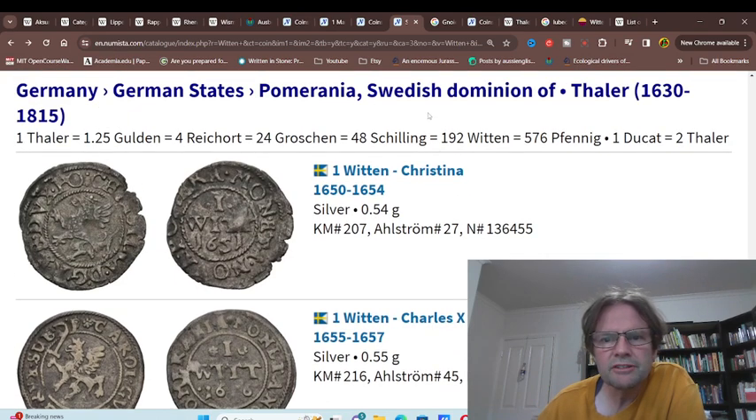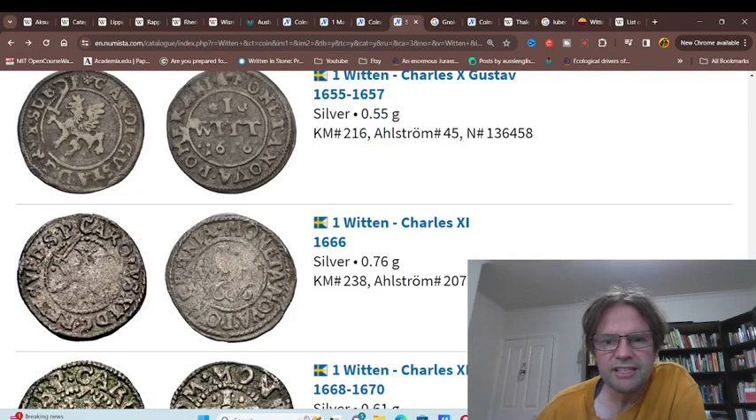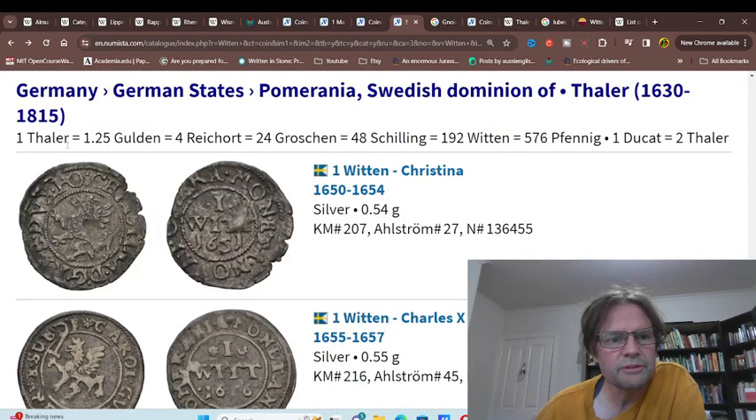This is Swedish Pomerania — obviously they wouldn't have been bound by the Holy Roman Empire conventions. The value was about half, so that would have been a different currency system.